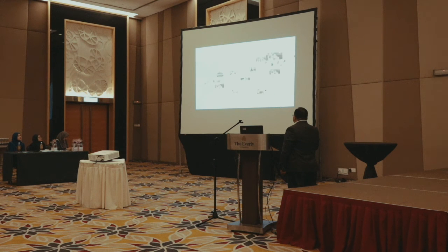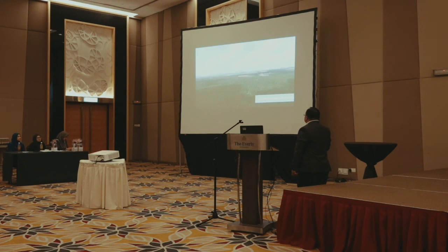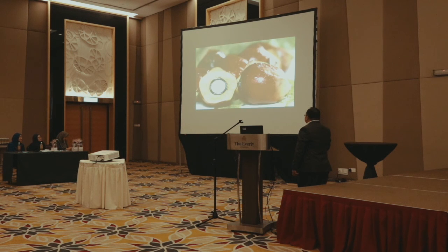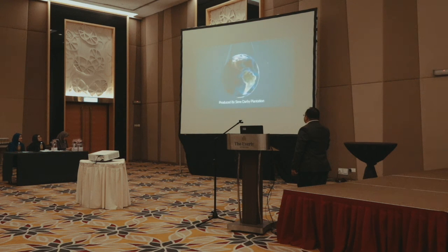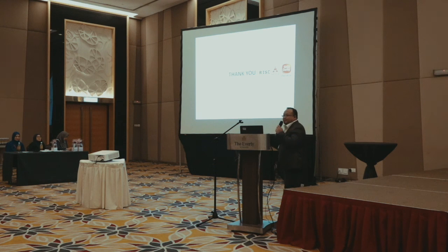In this ecosystem, the possibilities for transformation are endless. In the next century, Sime Darby will continue to be the most technologically advanced and sustainable plantation company, providing not only for the current global population, but for many generations to come. Thank you very much.